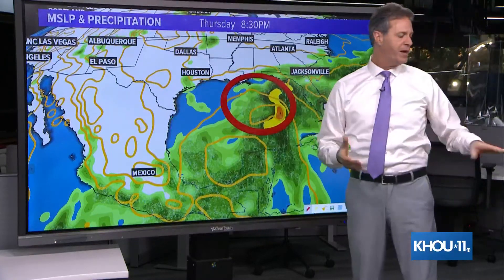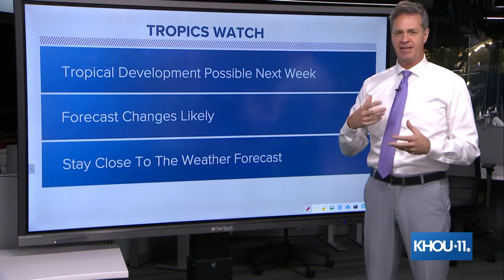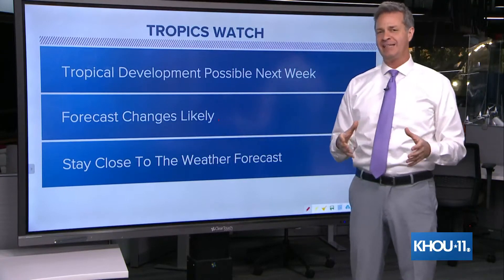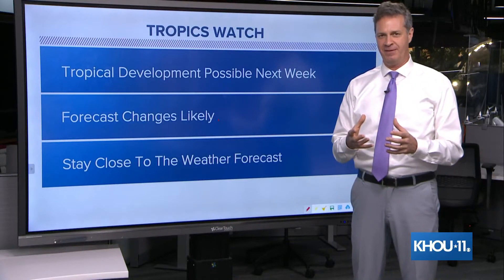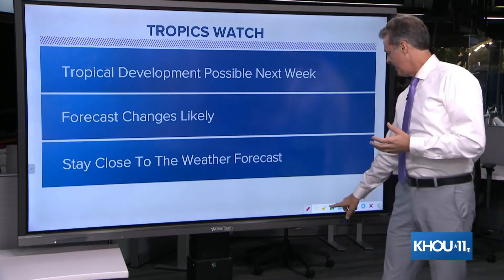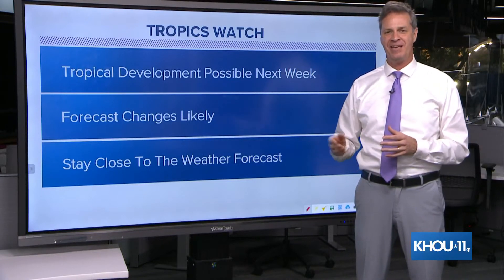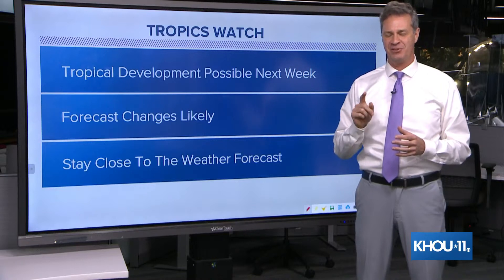So what to do with this? Over the weekend, you don't have to worry, but just make sure you touch base with us once or twice a day, just in case the forecast changes dramatically. I don't want anybody to get caught off guard. Tropical development is possible in the Gulf next week. Forecast changes are likely — the computers will be struggling until we actually get a low pressure area that forms to forecast intensity or track. Stay close to the weather forecast over the weekend and into early next week. A complete update with updated computer models on KHOU 11 News at 10 tonight — we will see you then for a live update.